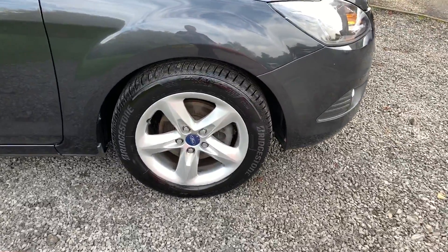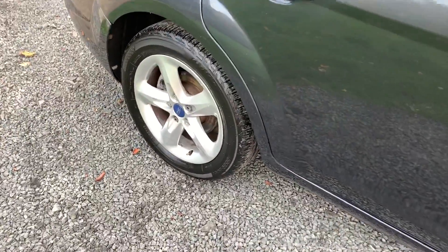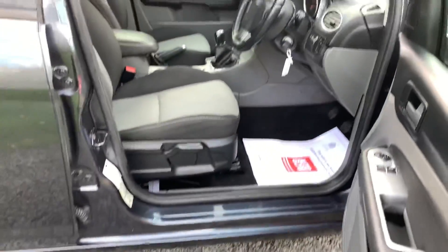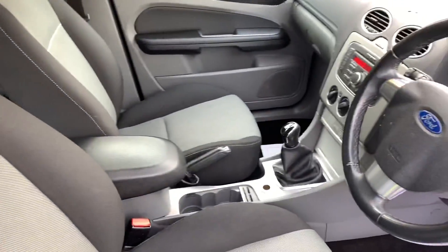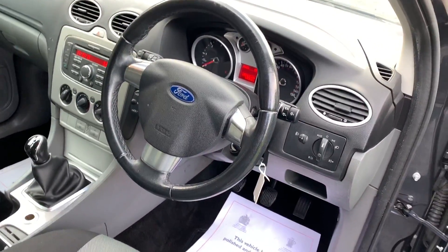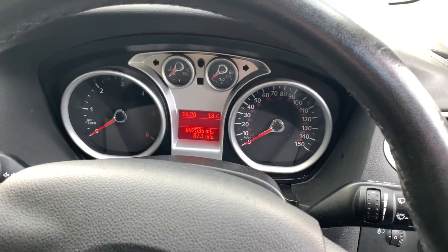The car has four quality tyres. Inside the vehicle the upholstery is in very good condition showing minor wear just due to age and mileage. The car has covered 92,536 miles.